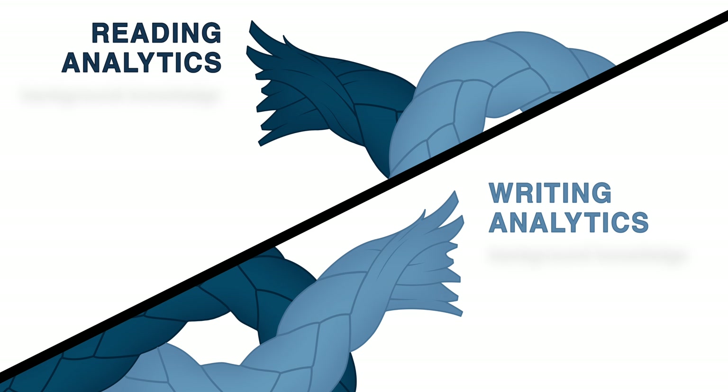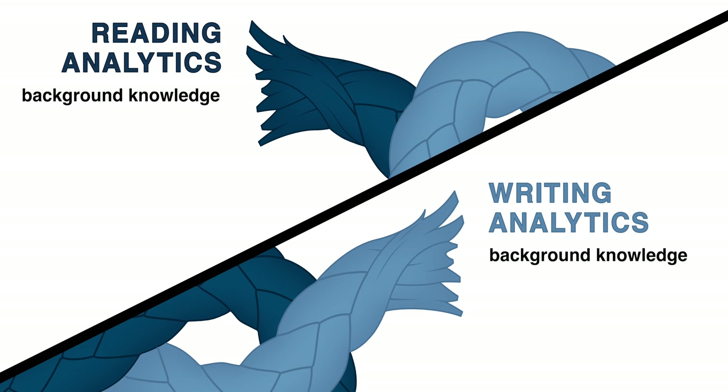So what are reading and writing analytics? They consist of five main categories. First, background knowledge allows the brain to build connections. New ideas must attach to previous information for better reading comprehension and richer written expression. Second, vocabulary expands what students can understand and helps them express thoughts clearly and concisely.